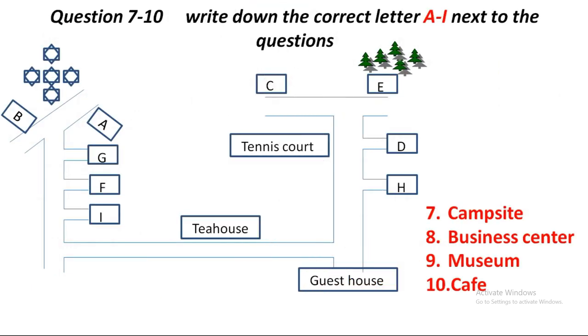Before you hear the rest of the conversation, you have some time to look at questions seven to ten.